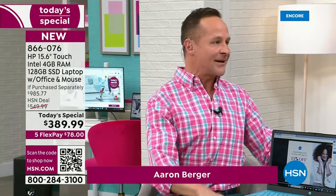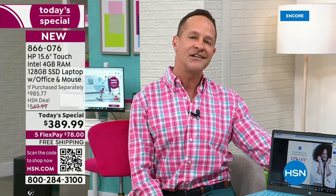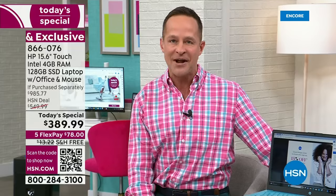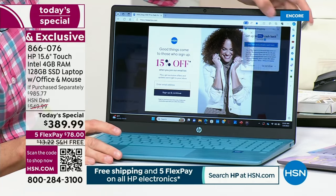This is our first today's special of the year. HP is the number one selling brand at HSN — I'm a lot proud of that. We worked for a long time with HSN to bring what I believe are the best deals we offer anywhere in the country. Today we have the best value that we — HP — are going to do all year long on a 15-inch touch screen laptop. That's quite a thing to say in the month of March.